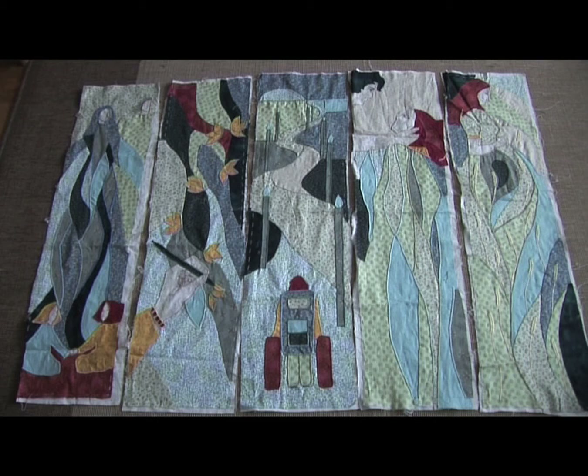Every color represents something or someone, and the idea is to have all the fabrics in each and every picture. The quantities can change, but I really had to use every fabric in every picture.